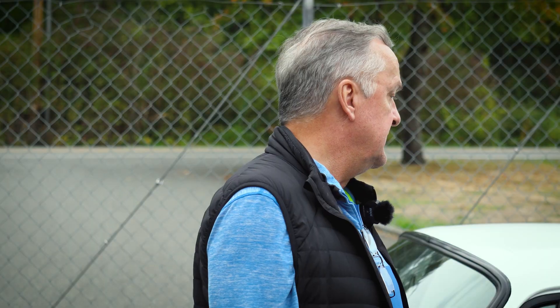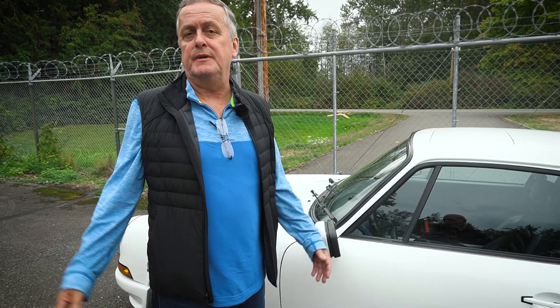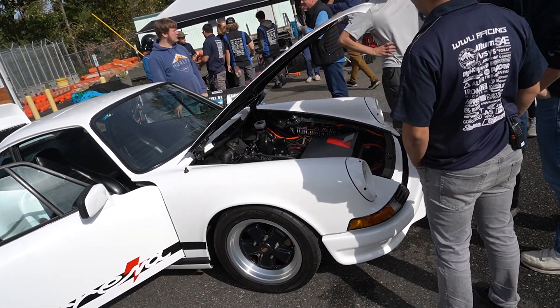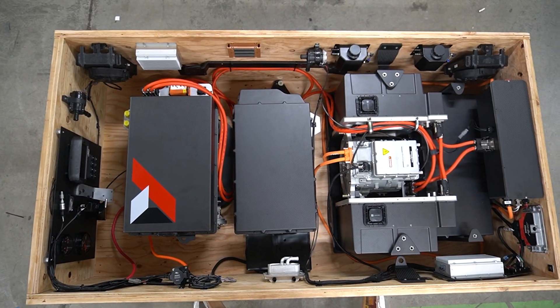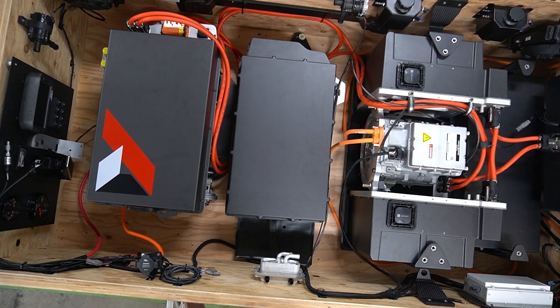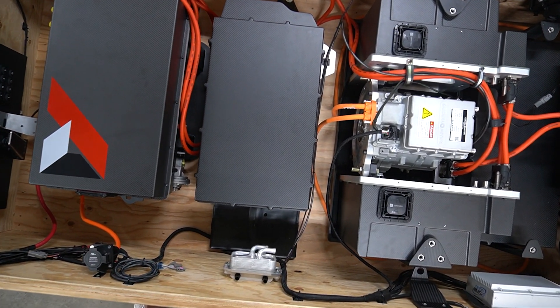What else is special about the system we've developed? How about a three-day install? Today, if you go and have a car converted, it'll take somewhere between three and nine months. We guarantee that, provided you've prepared the car prior to receiving our crate system, you can install it and have it running in three days. Our engineers are doing it in just over a day today, though they've had a lot more practice — having taken it in and out of the car during development between 10 and 15 times.